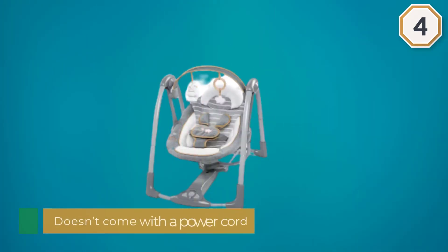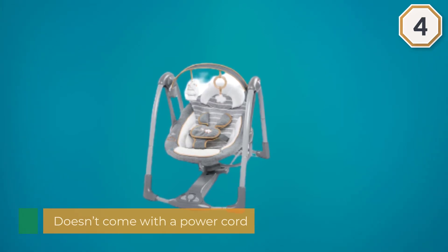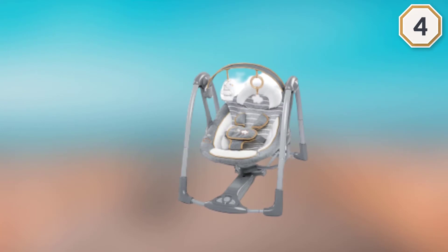There are eight melodies and three nature sounds. Parents are highly impressed with this swing except for the absence of a power cord.